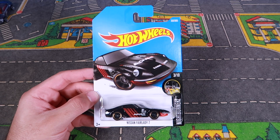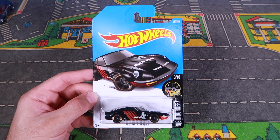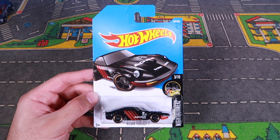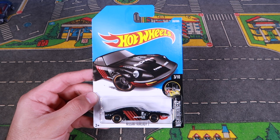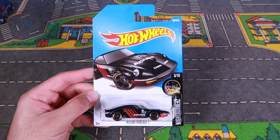What's up, Peak Timers? We've got the Nissan Fairlady Z, and this is another color variation. We've seen many different recent color variations of this, but who can deny it's an amazing looking model. So let's open it up, get a closer look at it, and throw it down our top speed test track.